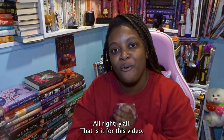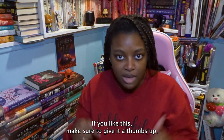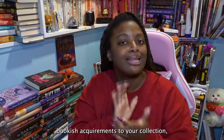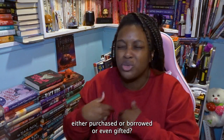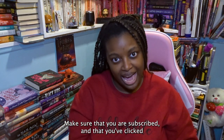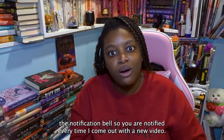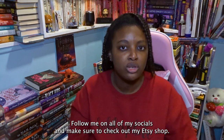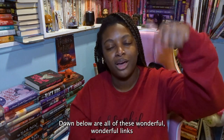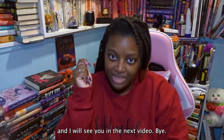Alright y'all, that is it for this video. Thank you so much for watching. If you liked this, make sure to give it a thumbs up. Comment down below what are some new bookish acquisitions to your collection — whether purchased, borrowed, or gifted. Make sure that you are subscribed and have clicked the notification bell. Follow me on all of my socials, check out my Etsy shop, and you can also join my book club — all the links are down below. I will see you in the next video. Bye!